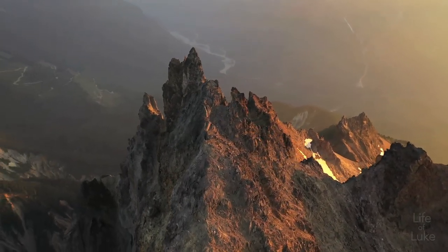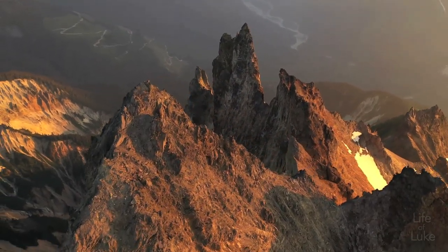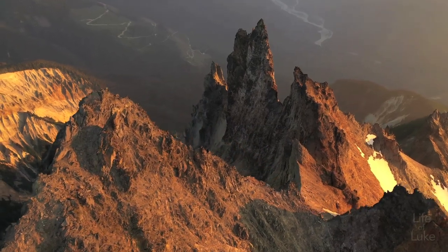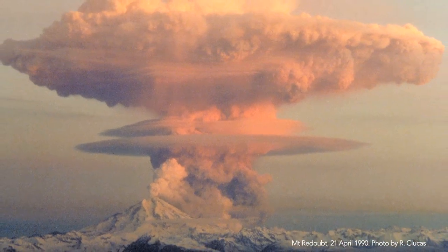If Mount Cayley ever did erupt, the effect on neighboring communities like Whistler, Squamish, and Pemberton would be massive. An ash plume from an explosive eruption could reach 20 kilometers in height, and potentially continue for 12 hours.